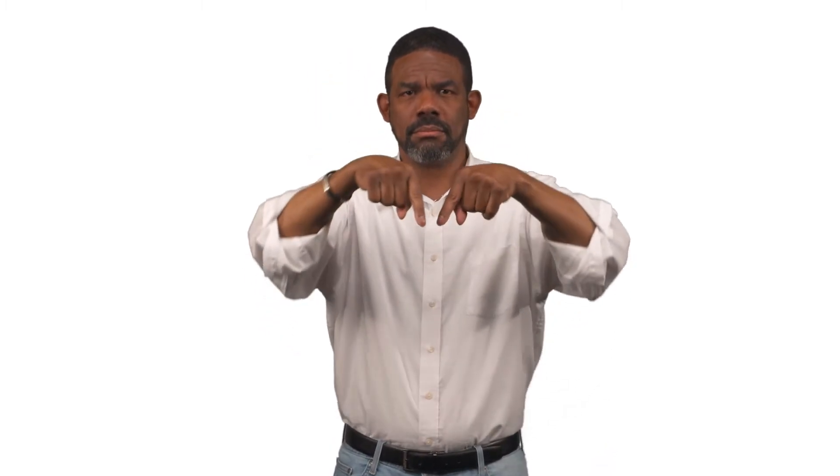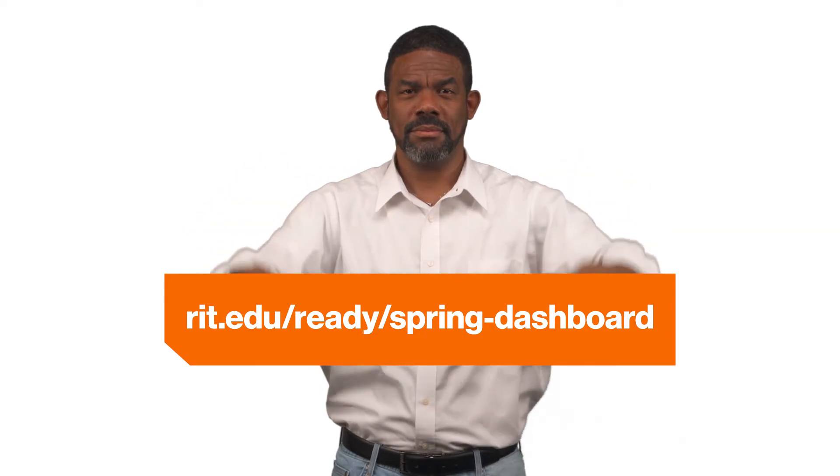We've updated the RIT dashboard to highlight the new spring semester numbers. We will make changes daily to ensure the campus community is able to follow the spread and work to contain it. Stay informed and stay safe.